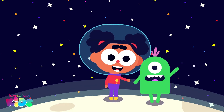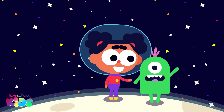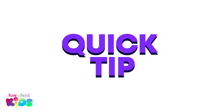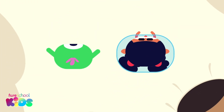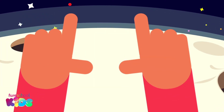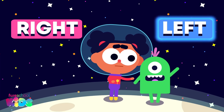We found the alien using our new position words. The alien would like to know if he is standing on my left or on my right. Turn to face the same way as me everyone. Now check using your hands like this. He is on my left.